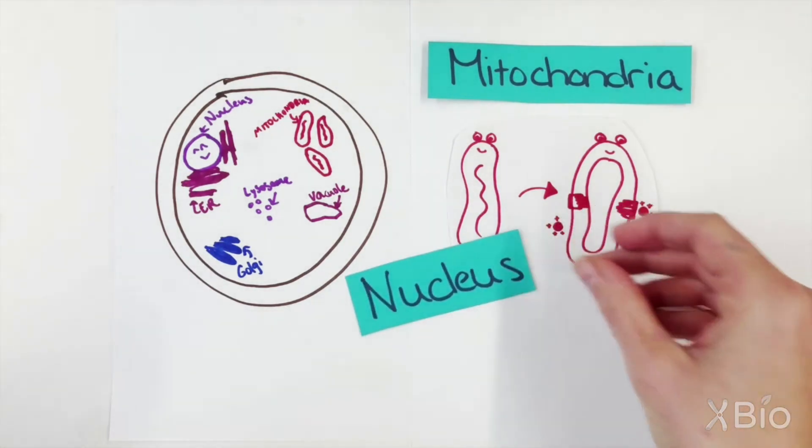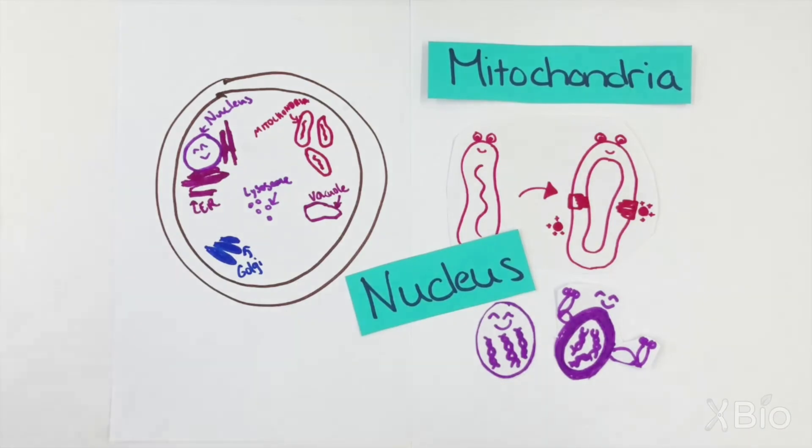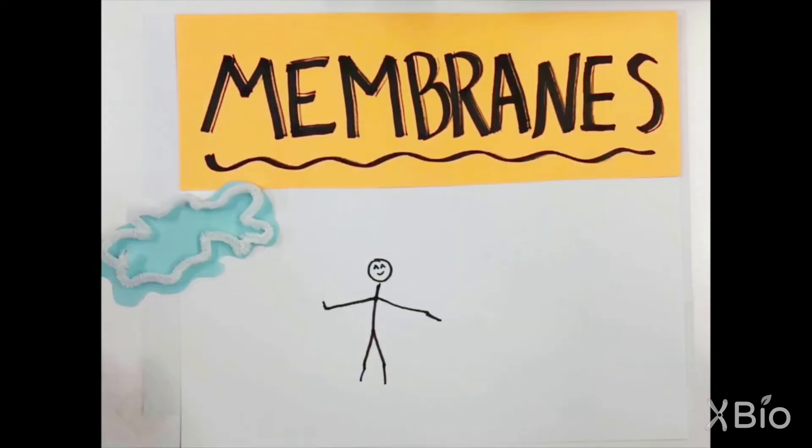Another example is the nucleus, where the DNA is stored. Its membrane protects the DNA from things that could damage it. Membranes are important for life and keep us from being puddles.